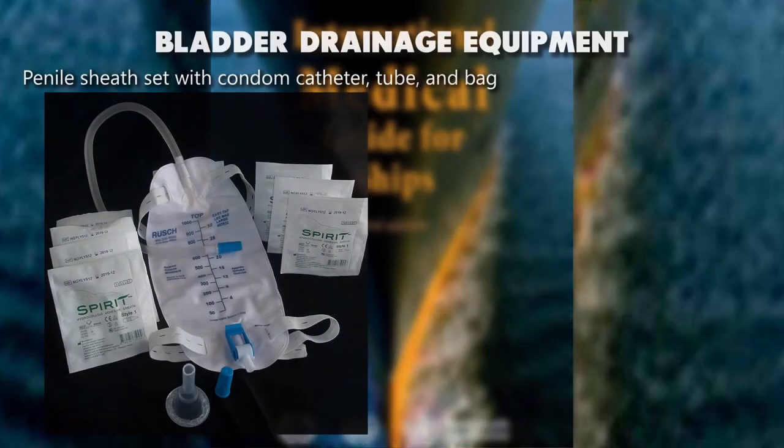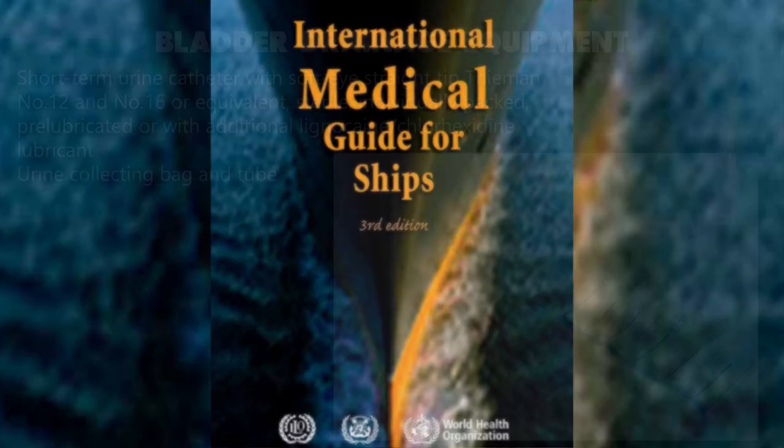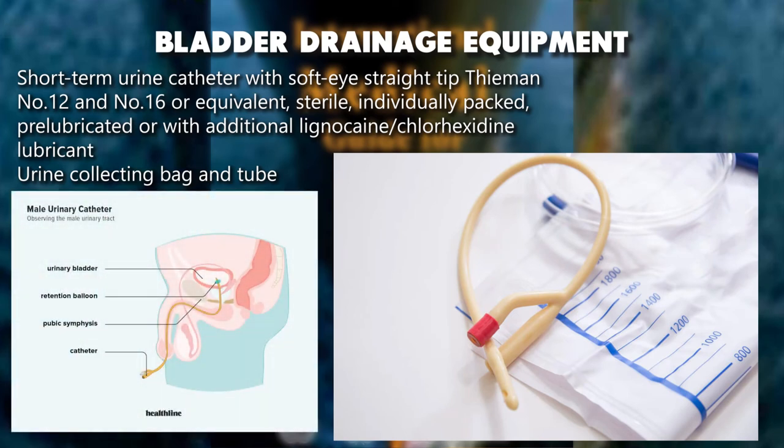Bladder drainage equipment: penile sheath set with condom catheter, tube, and bag. Short-term urine catheter with soft-eye straight-tipped, Hemon number 12 and number 16 or equivalent, sterile, individually packed, pre-lubricated or with additional lignocaine/chlorhexidine lubricant. Urine collecting bag and tube.